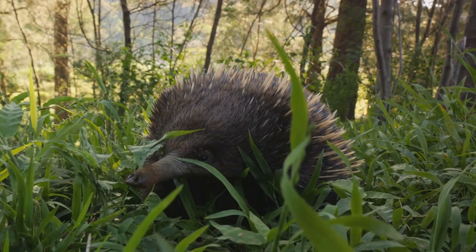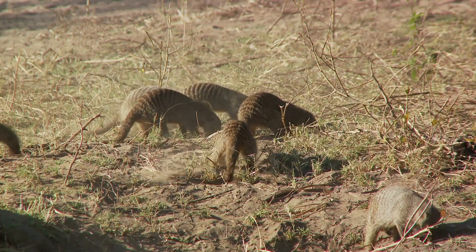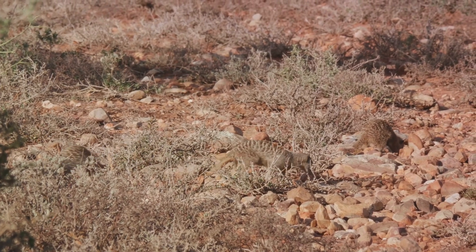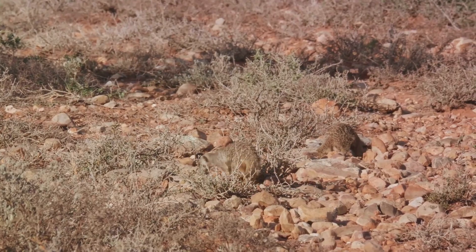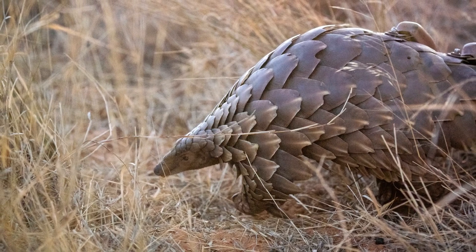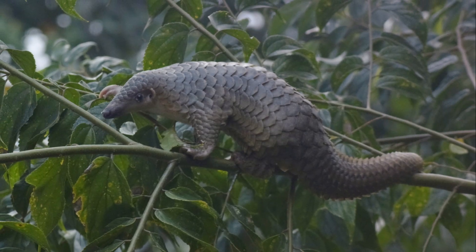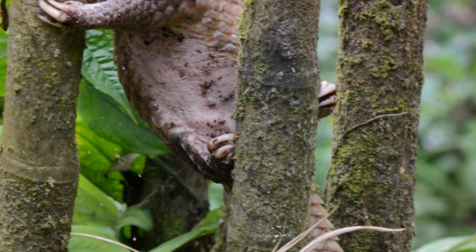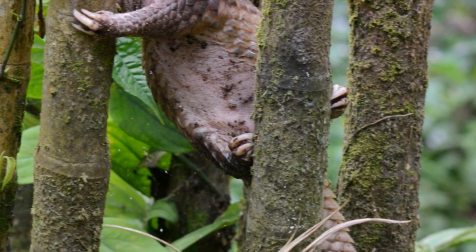It's not just the pangolin's diet that's unique — it's also its foraging behavior. The pangolin is a solitary creature, hunting alone under the cover of night. It uses its keen sense of smell to locate termite mounds and ant hills, and its powerful claws to break them open. So, the next time you find yourself marveling at the wonders of the natural world, spare a thought for the pangolin.